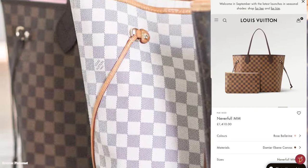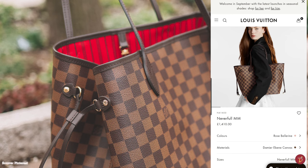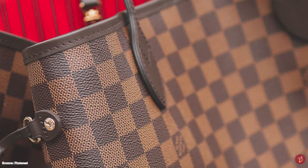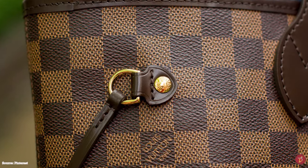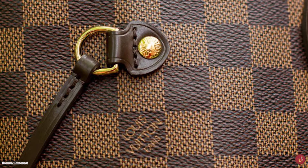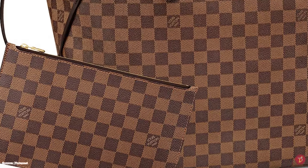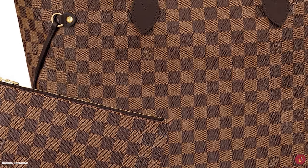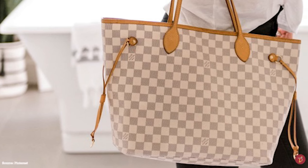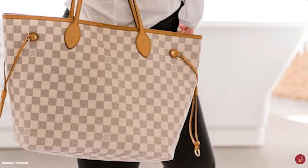The Louis Vuitton Neverfull bag comes in three different sizes: the PM Petite model, the MM Moyenne model, and the GM Grand model, which fits everything and the kitchen sink. The GM size is even said to carry up to £200 worth of items. Recently, the BB model and East-West size have also been added to the Neverfull lineup. With a vast interior that seems hard to fill, the Neverfull is definitely an ideal hand luggage option. Although the MM size is the most popular, all sizes are suitable for daily use.